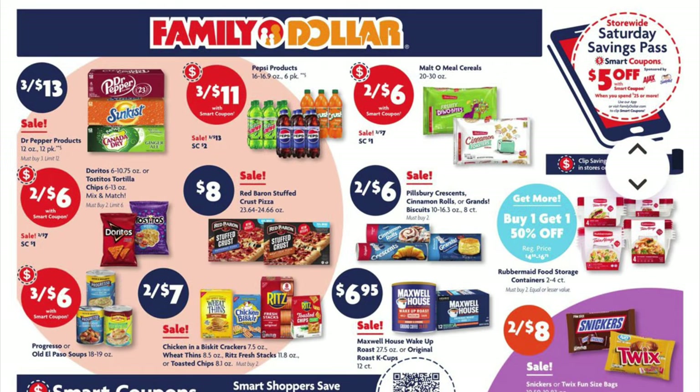We've got Dr. Pepper, Sunkist, and Canada Dry 12-packs for $3.41 each, three for $13. Pepsi products — the little six-ounce bottles — are on sale three for $13, but we've got a $2 digital coupon attached, making them three for $11.